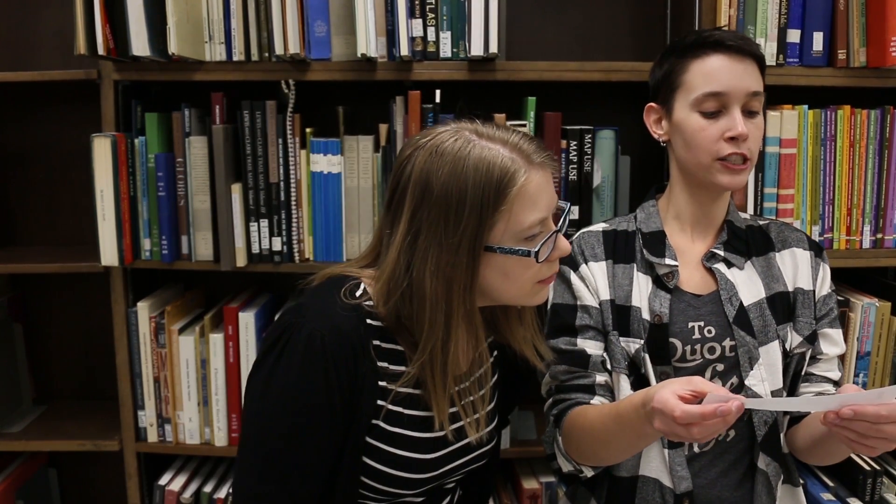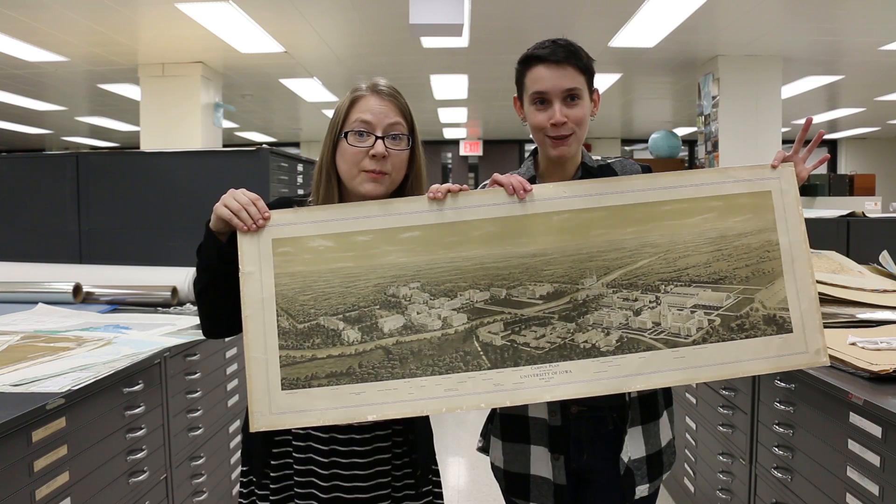It looks like we have a tweet from Jennifer Bradshaw, and she would like to see maps. Maps! It's a Mapspedition!